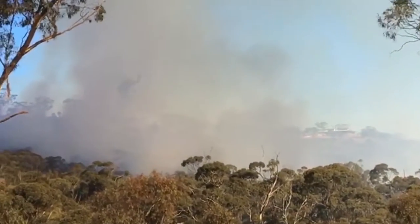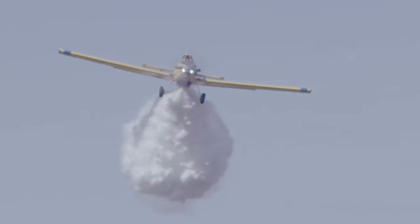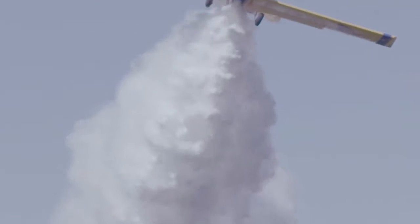She works in conjunction with the AirTractor 802Fs, the fixed-wing bombers that you see regularly at most of our fires. While Elsie may be the largest and probably the most impressive aircraft that we have in our fleet, we do need to keep in mind that there are limitations for her when she's firefighting.